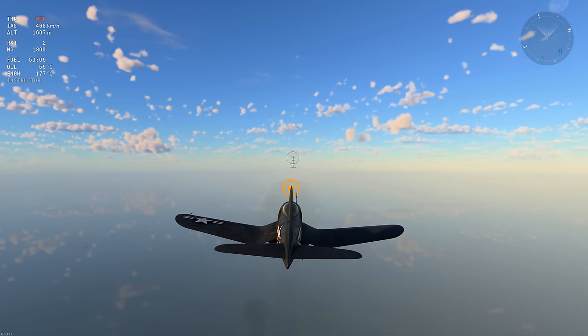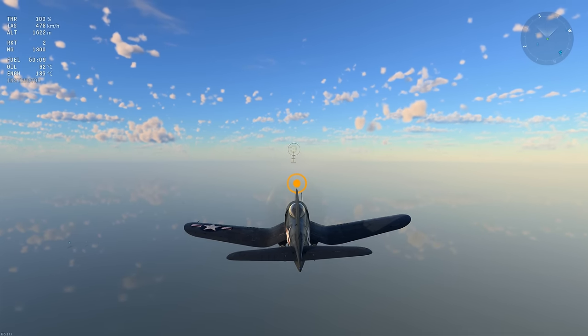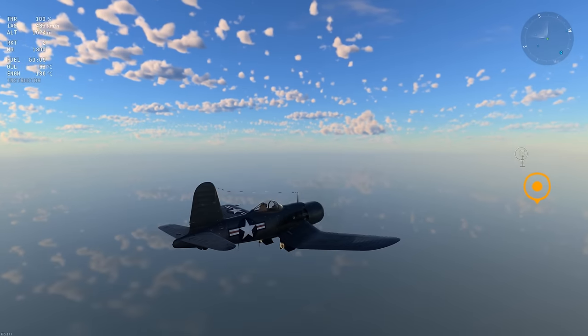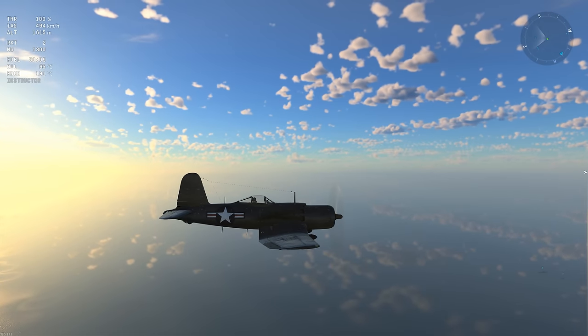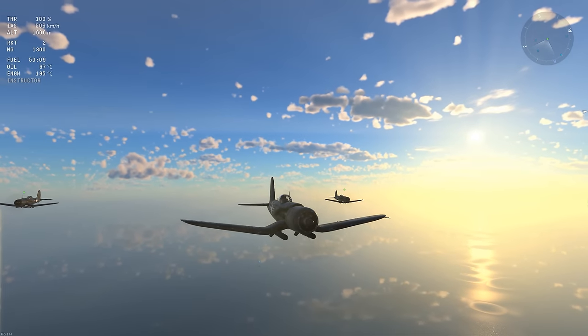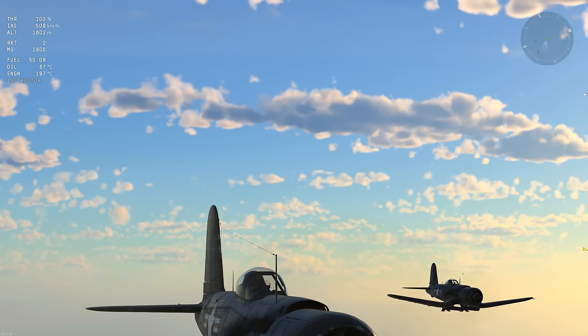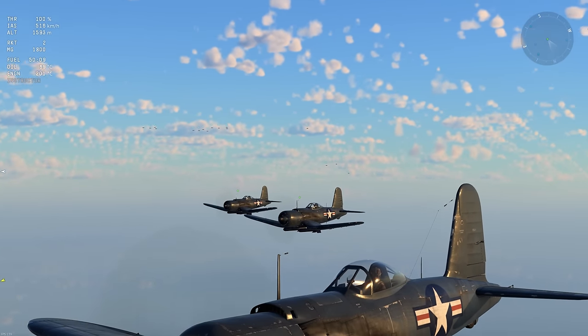There is also the airworthy F2G-1, basically known as Race 57 - she's an air racer with an extensive history at the Reno air races and was featured in the movie Thunder over Reno. The aircraft was purchased in February 2017 by Stuart Walton and is based out of Bentonville, Kansas.